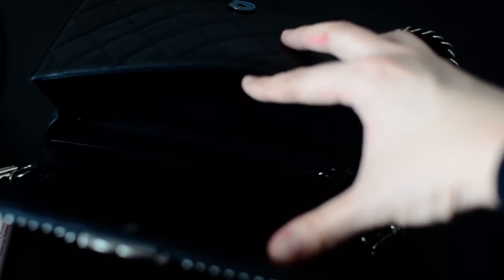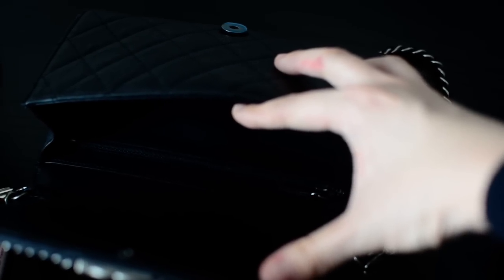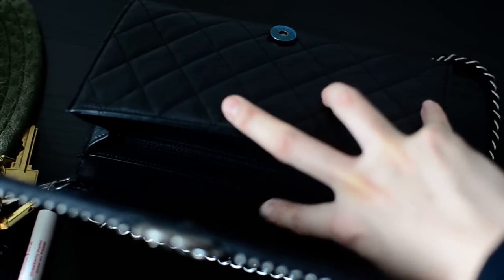I also have my phone, and my chapstick. The interior is made out of fabric, which I prefer — I wouldn't want lambskin inside since I'd just scratch it up. There is a main compartment and a zipper compartment, and inside the zipper pocket I currently have the authenticity card and my flat black comb.